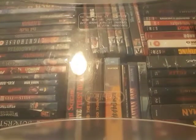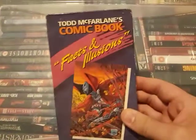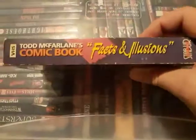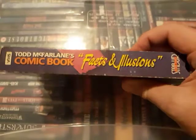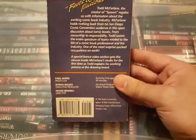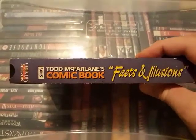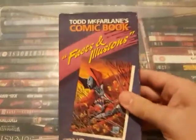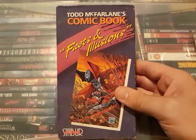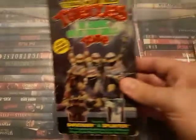We'll start off here with a Todd McFarlane comic book VHS. I don't really know too much about this — I guess it shows a lot of stuff that goes on behind the scenes making comic books. It's got Spawn on here, which was one of my favorites when I was younger. I just found this and thought it was cool, so I had to grab it. Todd McFarlane's Comic Books: Facts and Illusions — not too bad.